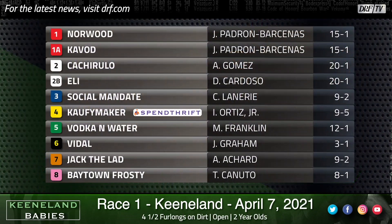Hi everybody, and welcome to Keeneland Babies, presented by Spendthrift. I'm Dan Ullman, along with Nicole Russo, and let's throw up the field for the first race at Keeneland on Wednesday.